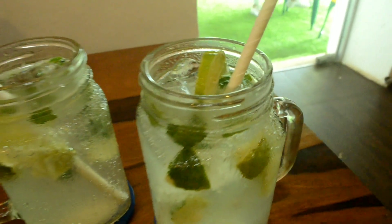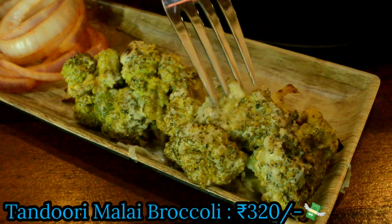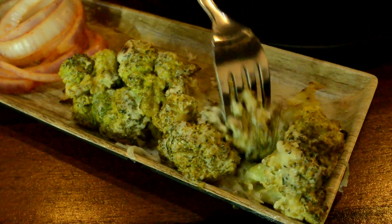I started off with some chilled mojito — much needed on a hot day, absolutely refreshing. The first appetizer here is the tandoori malai broccoli. The broccoli is marinated and coated in a malai-based sauce and then grilled. Taste-wise it was absolutely awesome, mouth-watering and delicious — if you are a broccoli lover, try it out.